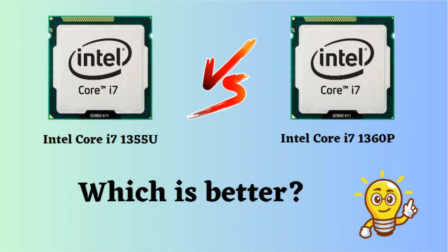In this video, I will compare the Intel Core i7-1355U to the Intel Core i7-1360P, highlighting their differences, and then provide a conclusion to help you determine which one is the better choice.